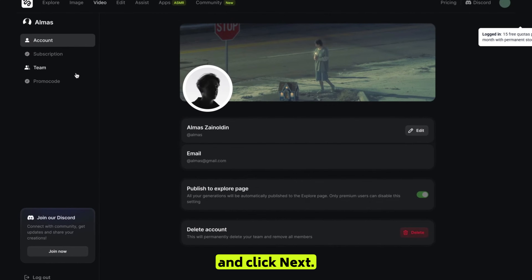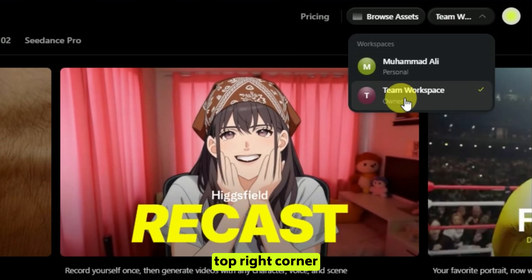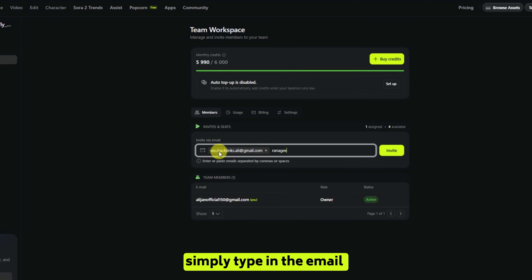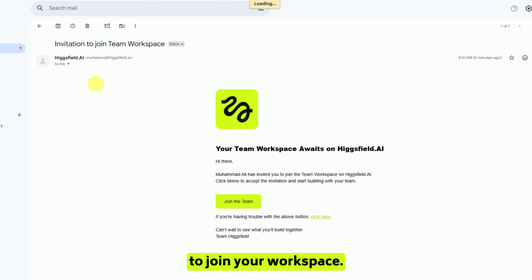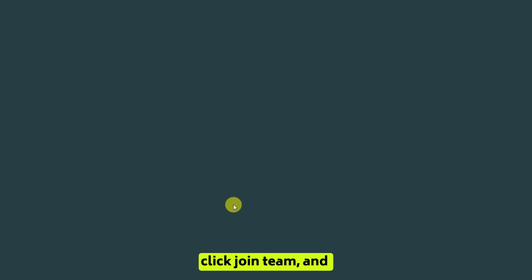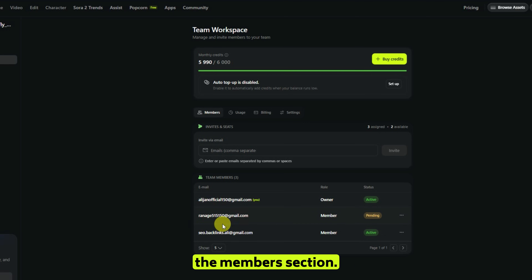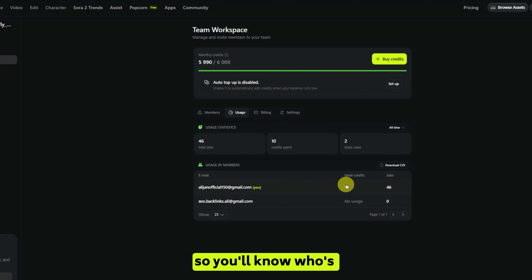Name your workspace and click next. Now let's see how to invite your team members. Click on your profile icon in the top right corner and select 'team' from the dropdown menu. In the invite section, simply type in the email addresses of your team members and click invite. They'll receive an email invitation — all they need to do is open that email, click 'join team,' and they'll be added instantly. After they join, you'll see their names appear under the members section. You can also view each member's credit usage, so you'll know who's been experimenting the most — like that one person who generates 100 AI images before lunch.